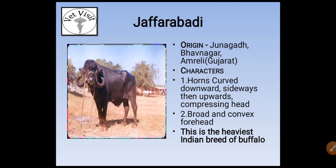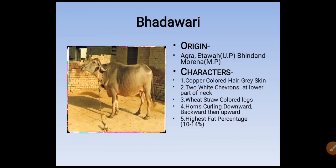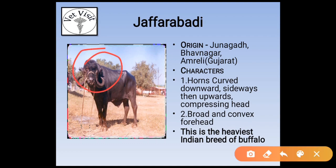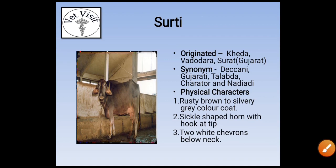Zafrabadi's characters are horns curved downward, sideways, and then upward — different from Bhadavari whose horns curl downward, backward, then upward. Zafrabadi horns go downward, sideways, then upward. It also has a broad and convex forehead. Zafrabadi is the heaviest Indian breed of buffalo — a very important point. The next breed is Surti, originated from Kheda, Vadodara, and Surat in Gujarat.